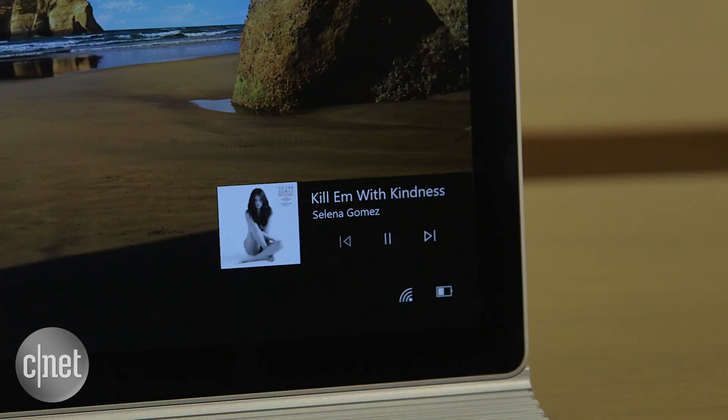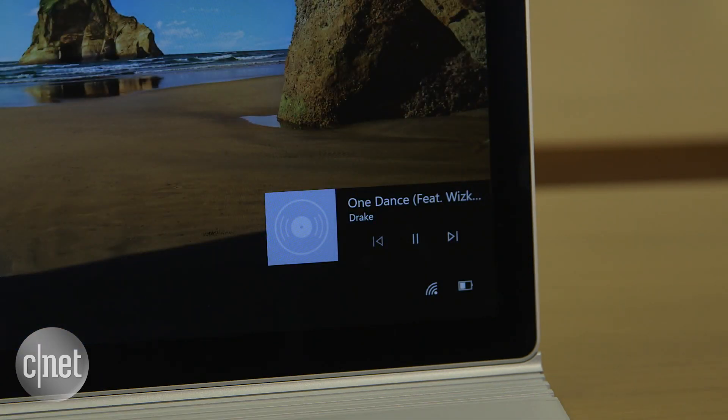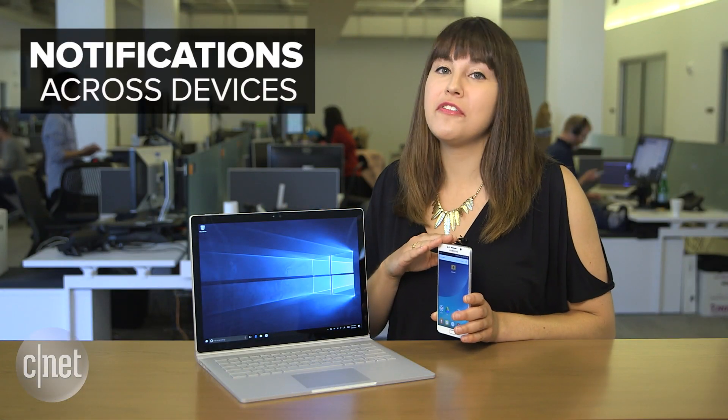With music playing from the lock screen, you can say 'Hey Cortana, skip this track.' You can also pause and resume music as well.